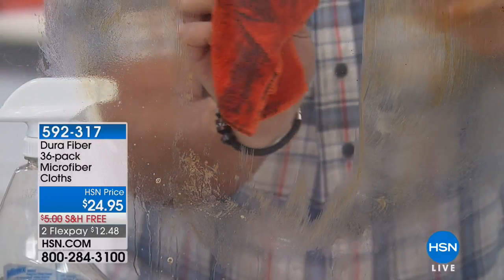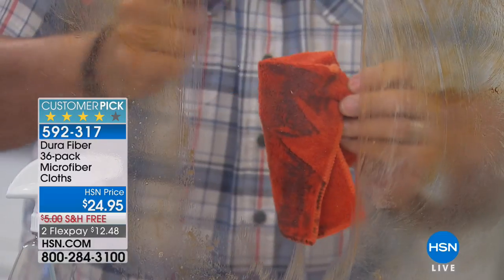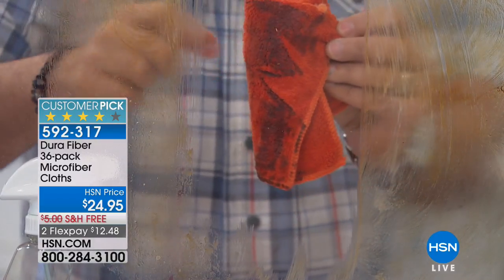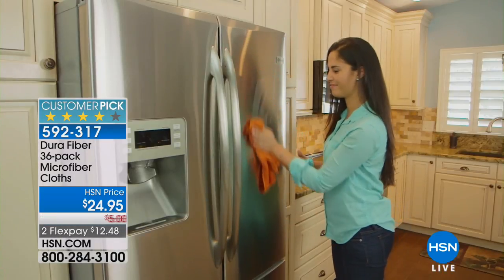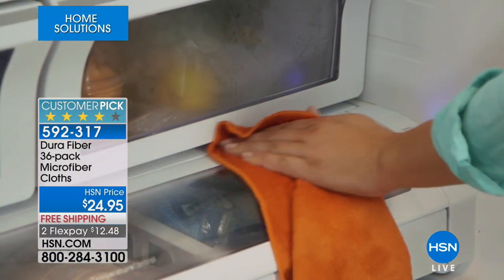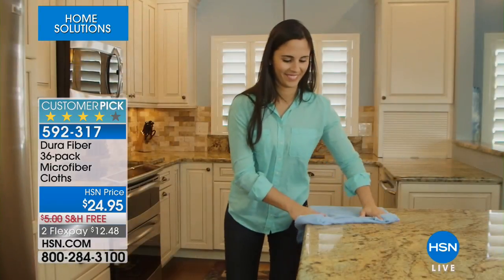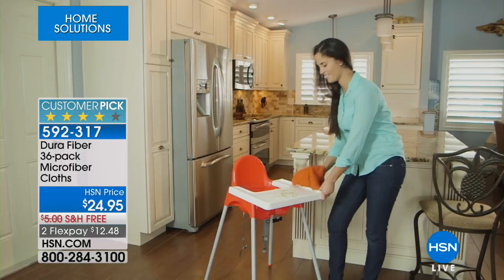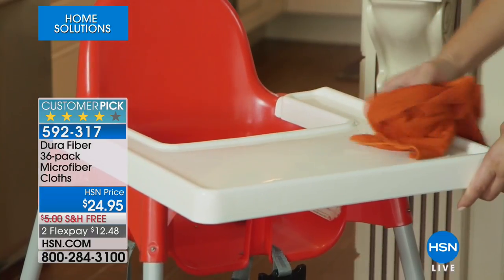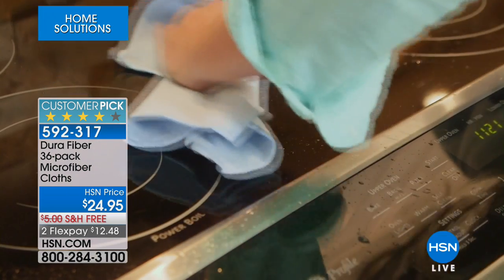$24.95 is our price — we'll ship these to you absolutely free. You get 36 of them, including super-sized ones, which are great for your car, boat, RV, or large plate-glass windows. I actually bought them for my friend Cali because we bought a boat together and she was trying to clean the windows — she could not get the streaks out of those salt-crusted windows.